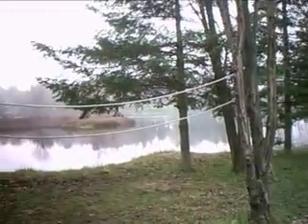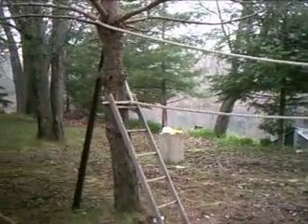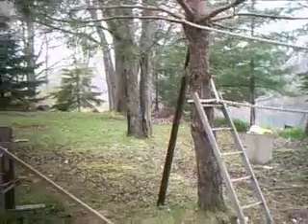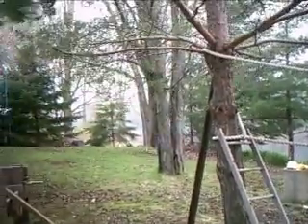There's a rope the kids play on — it runs right along there and they run back and forth along it. They love that. There's a little ladder going up the pine tree so they can get on the rope.